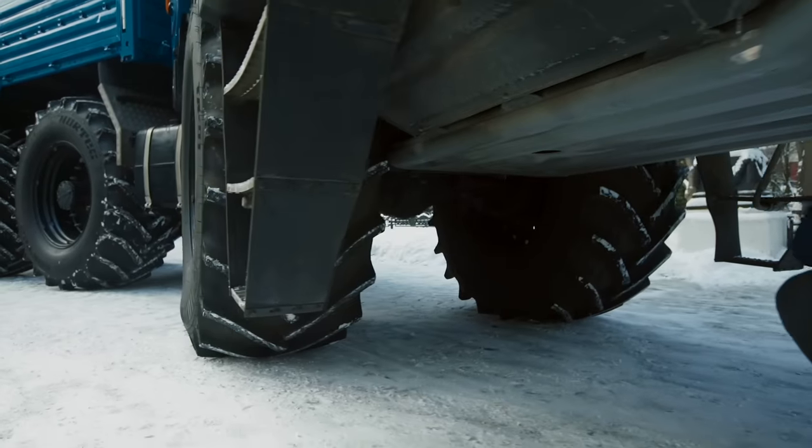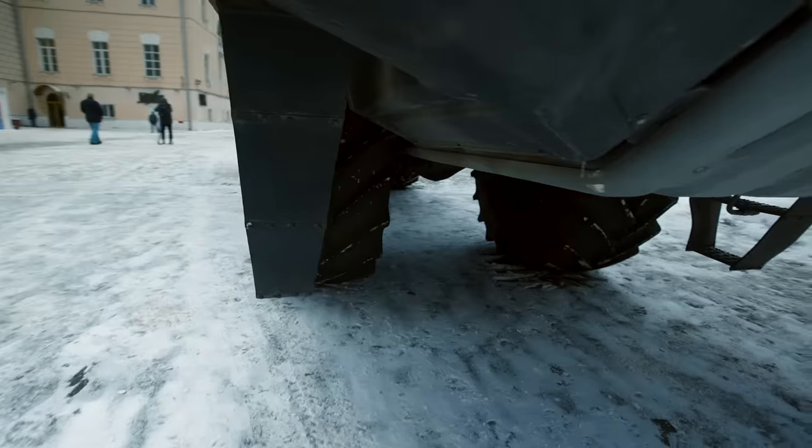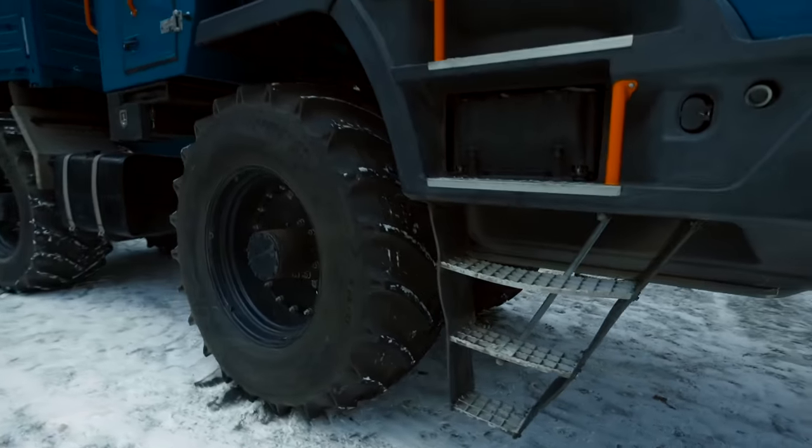The front suspension is made from the standard rear suspension of the KAMAZ 5460 — a Russian car for Russian conditions. The approach angle is about 27 degrees, and the clearance is 76 centimeters. Lil Wayne can go under this truck without even bending down.